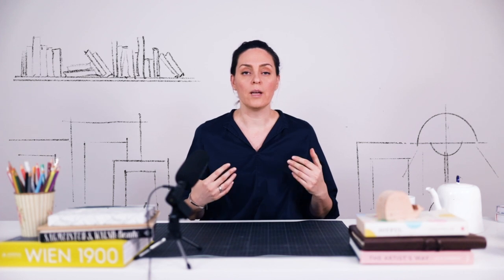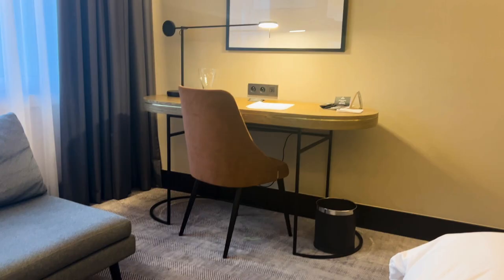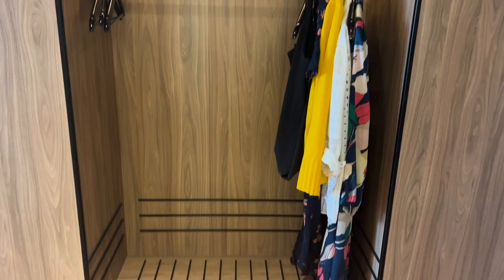Have you ever wondered how to make your bedroom look expensive? I've recently stayed in a five-star hotel room to help you design your bedroom like a luxurious room. I thought I would do a design breakdown of my room to highlight all the big and small design decisions that come together to create a room of this caliber.